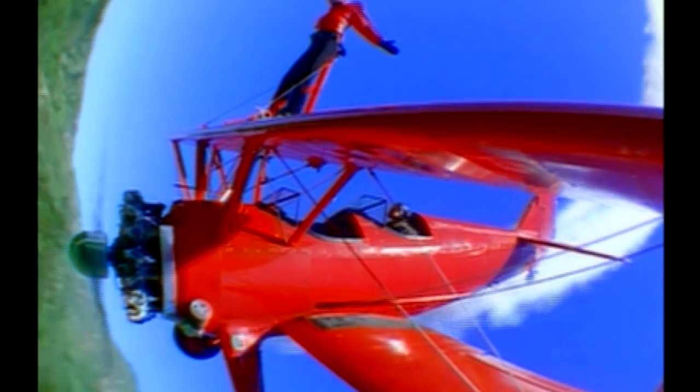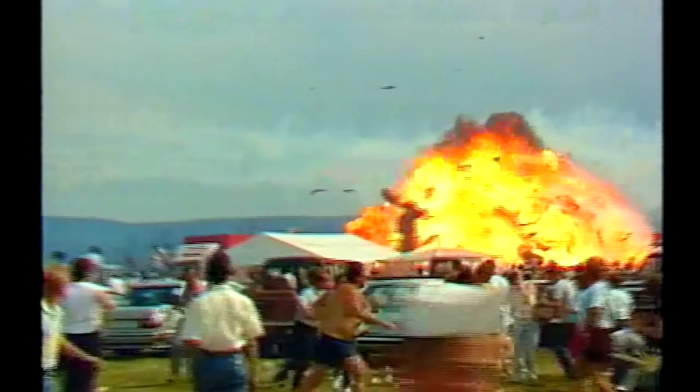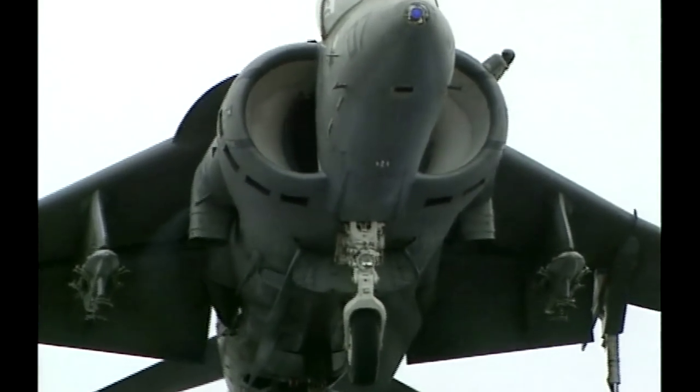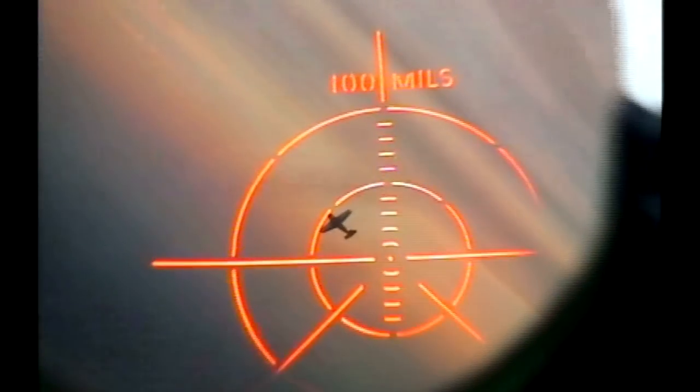Flight — thrilling, fast, dangerous, and sometimes deadly. There are no rules, no limits to the incredible ways we have learned to fly.